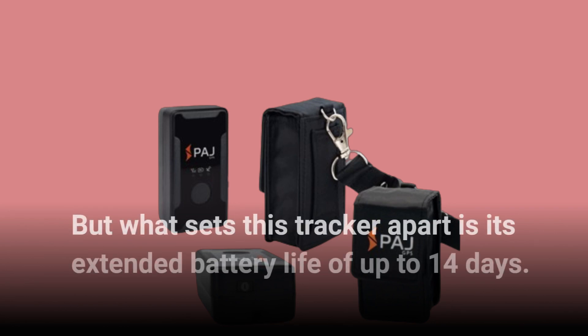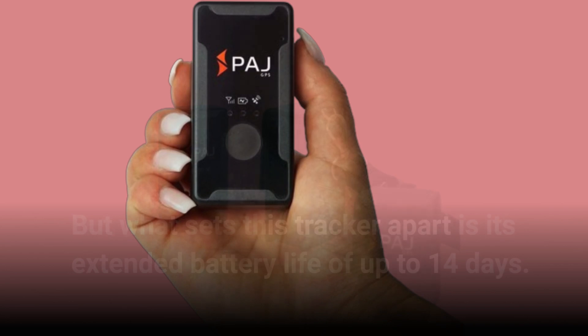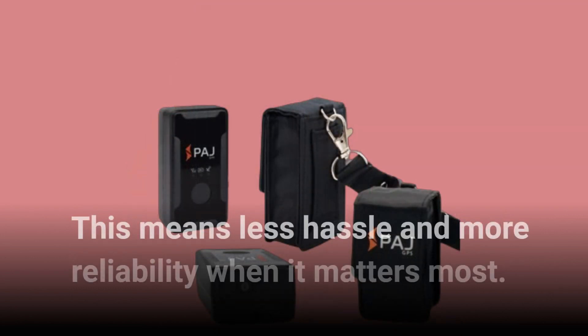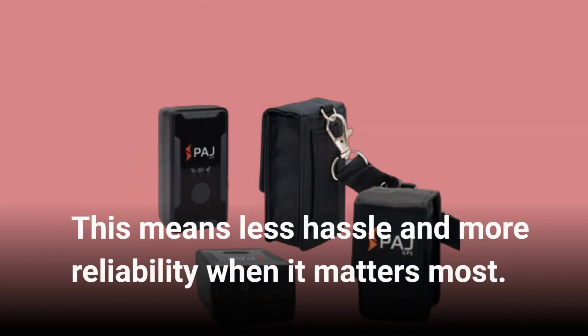What sets this tracker apart is its extended battery life of up to 14 days. Yes, you heard that right — two weeks of uninterrupted tracking on a single charge. This means less hassle and more reliability when it matters most.